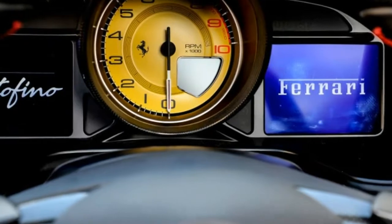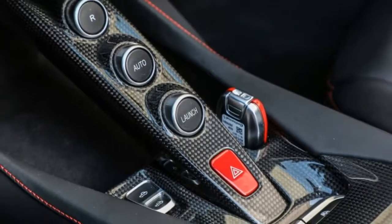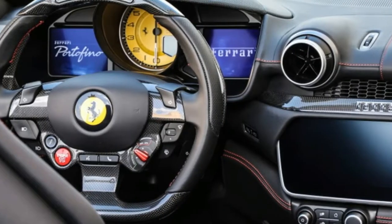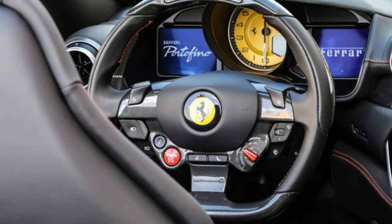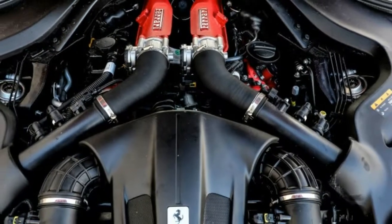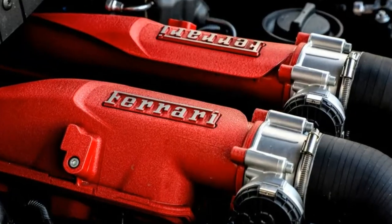The driver's display is an unusual blend of an analog tachometer flanked by a digital speedometer and auxiliary instruments. That steering wheel may look great, yet it's difficult to tell since it's very crowded with turn markers, the horn, lights, traction and suspension setting switches, in addition to the starter.